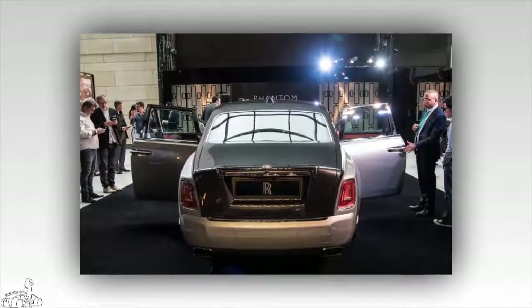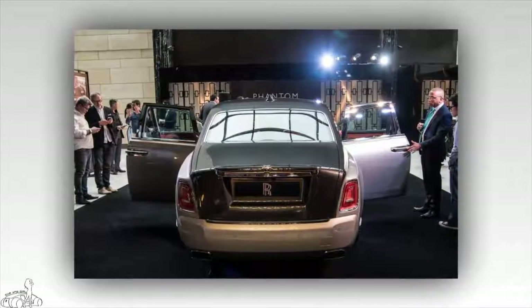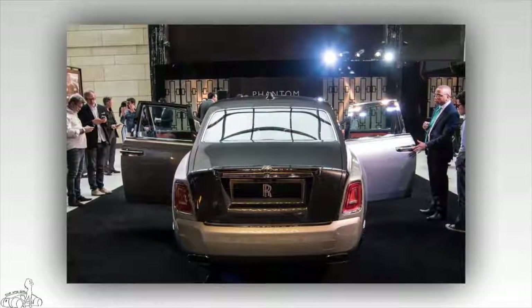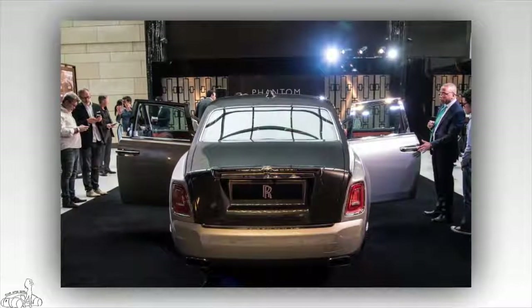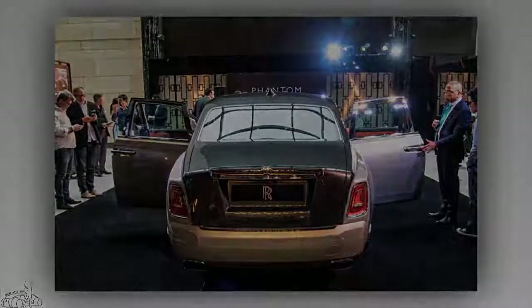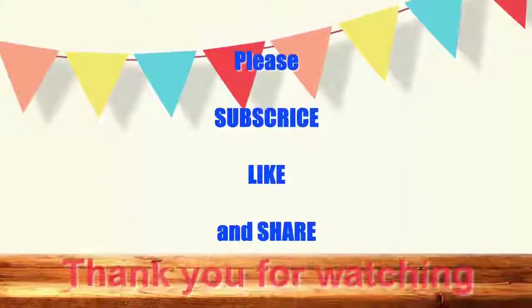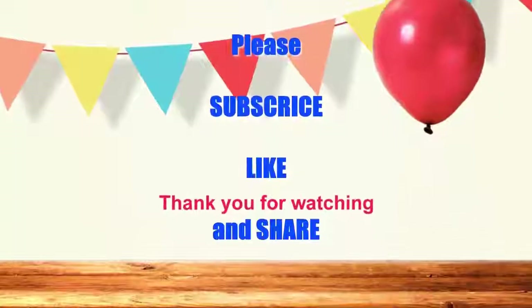The Rolls-Royce Phantom 2018 is expected to be available in Australia in the second quarter of 2019, starting at a price of 950,000 Australian dollars for the standard wheelbase version. The long-wheelbase version is priced at approximately 1.1 million Australian dollars.